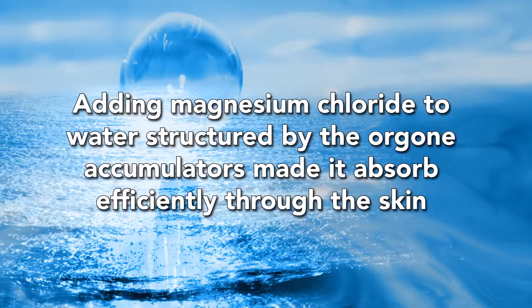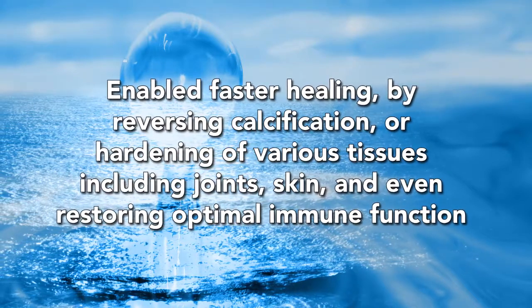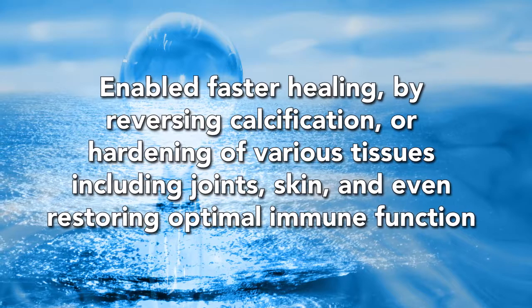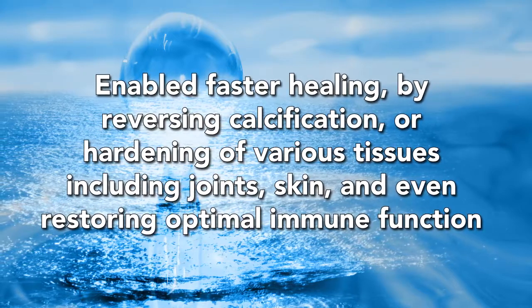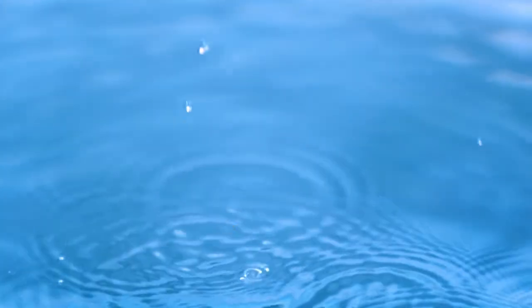made it absorb efficiently through the skin and enabled faster healing by reversing calcification or hardening of various tissues — including joints, skin — and even restoring optimal immune function. The products became known as the fountain of youth.